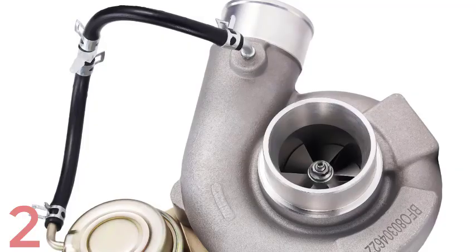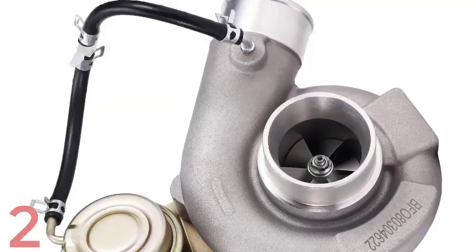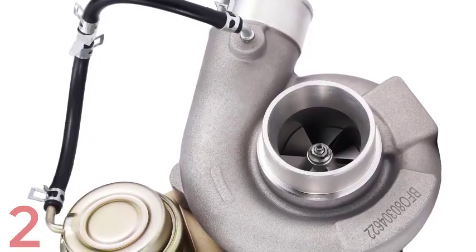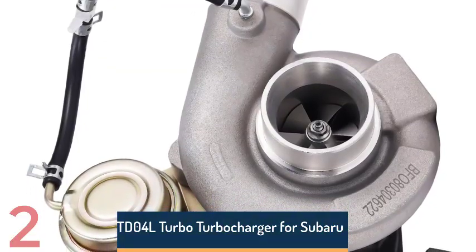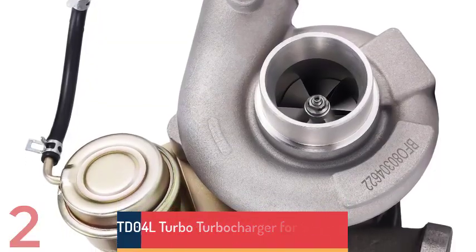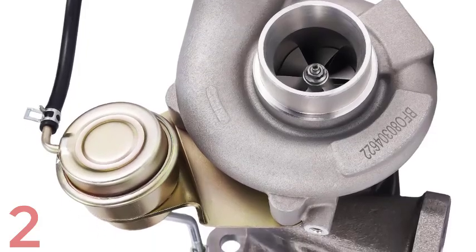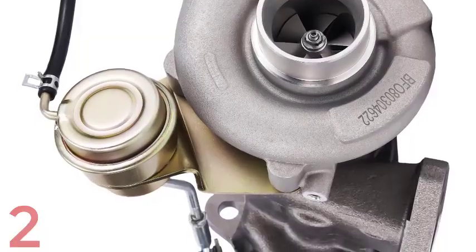Number 2: This electric turbocharger is a high-tech, efficient, and compact solution for car enthusiasts. It features a brushless hall-free 3-phase motor for reliable, high-speed performance and operates on DC12V via a 50A ESC controller. Constructed from high-quality aluminum, it is compact yet powerful, measuring 5cm height x 10cm length with a 7cm by 7.6cm inlet and outlet.